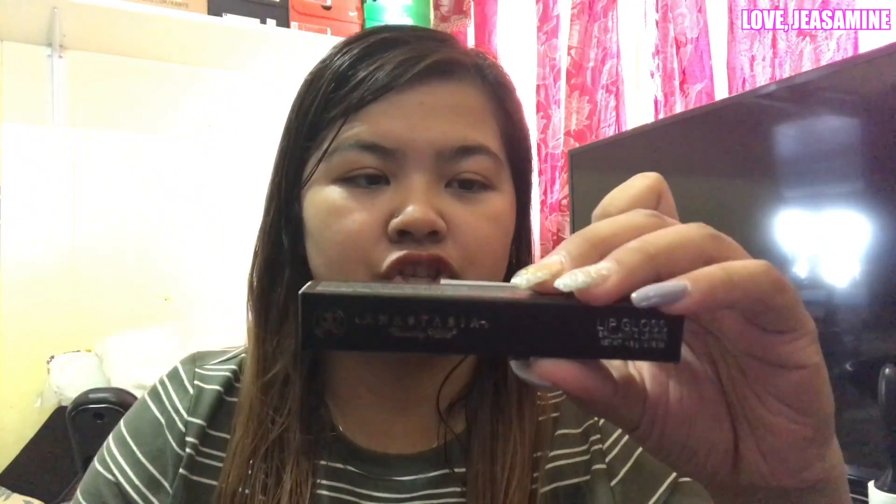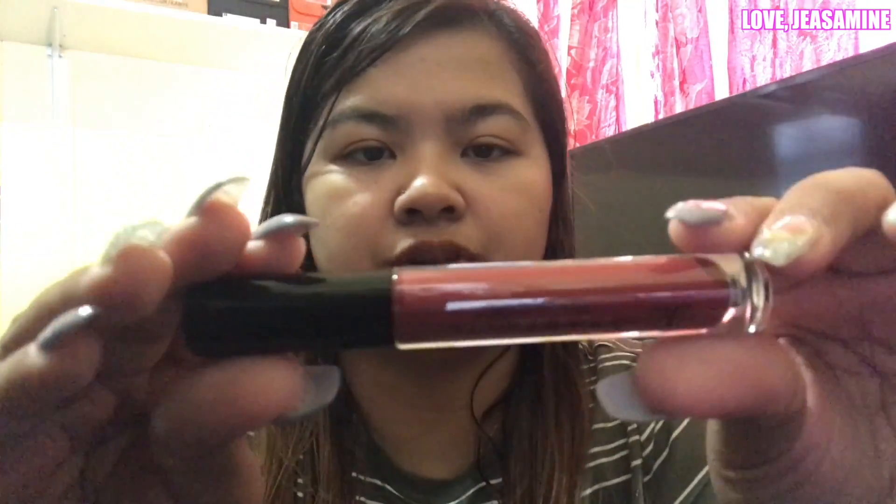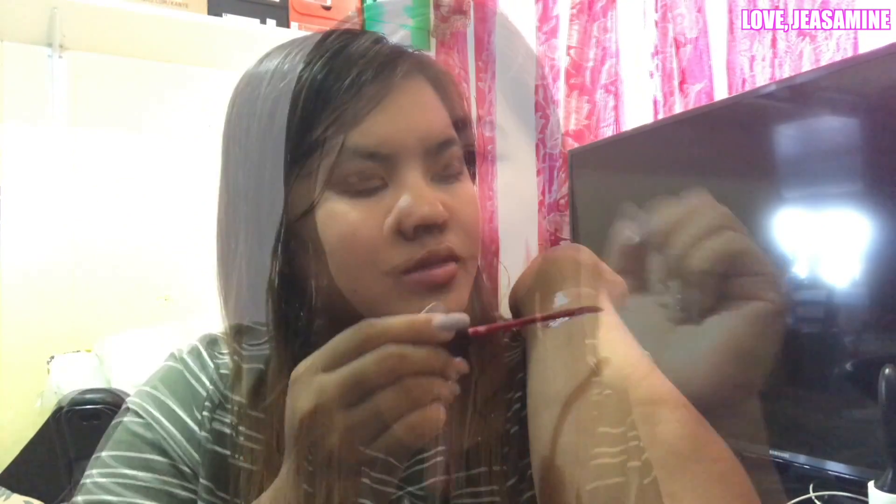The next lip gloss is in the shade Bordeaux, which is similar to Venom but without the shimmer — it's a straight brownish-reddish color. I swatched it and it reminds me of the ColourPop or Jeffree Star liquid lipstick in Dominatrix, but more reddish. I tried it on and I love this shade — so far this is the only shade I like.